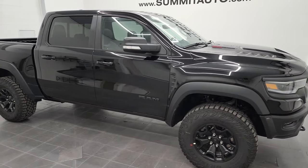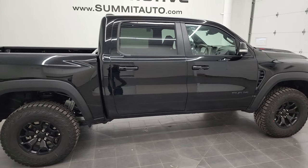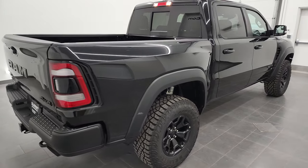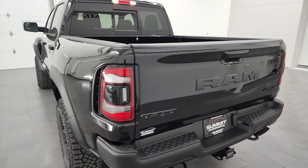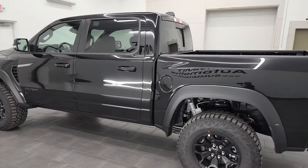Hey, this is Brett, and this 2022 Ram 1500 TRX is stock number 22T98. I'm here at Summit Automotive in Fond du Lac, Wisconsin — your new and used Ram and light duty truck headquarters.